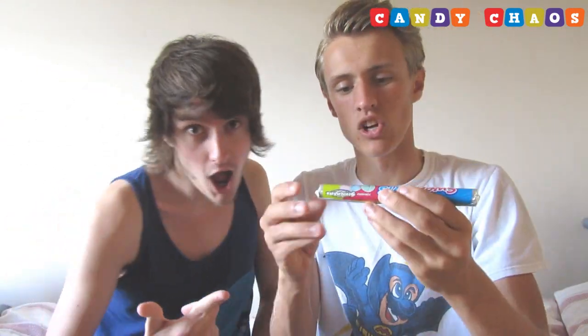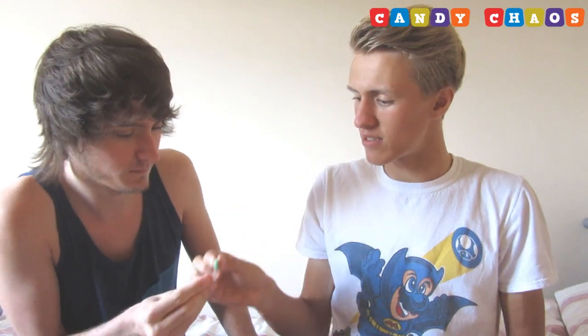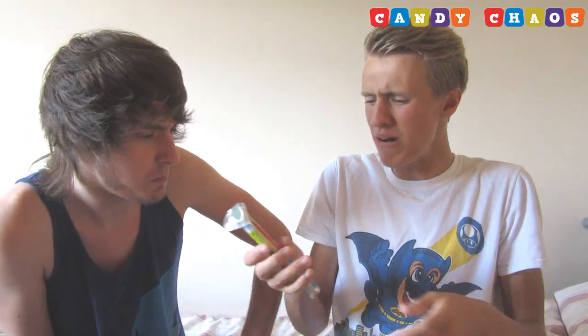Let's jump right into this lovely box! First we have Sweet Tarts Chewy Sours — these look cool, we're gonna eat one each. Grape? No, it doesn't actually look like grape. You're gonna have a pink one and I'm gonna have a green one. Cheers! It's really tough, really sour — very chewy.